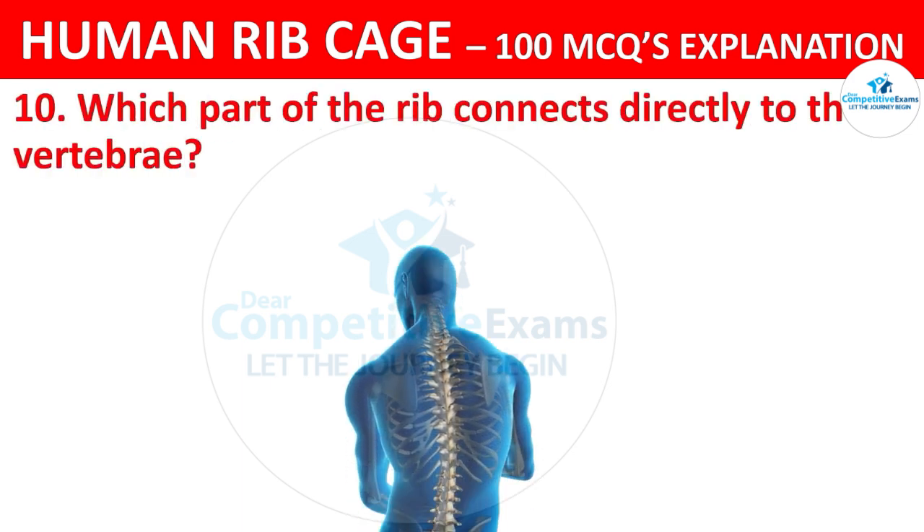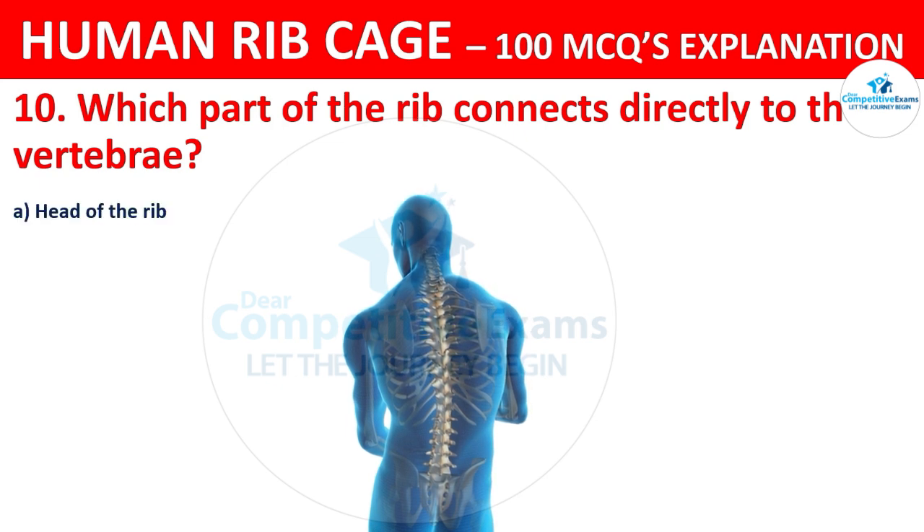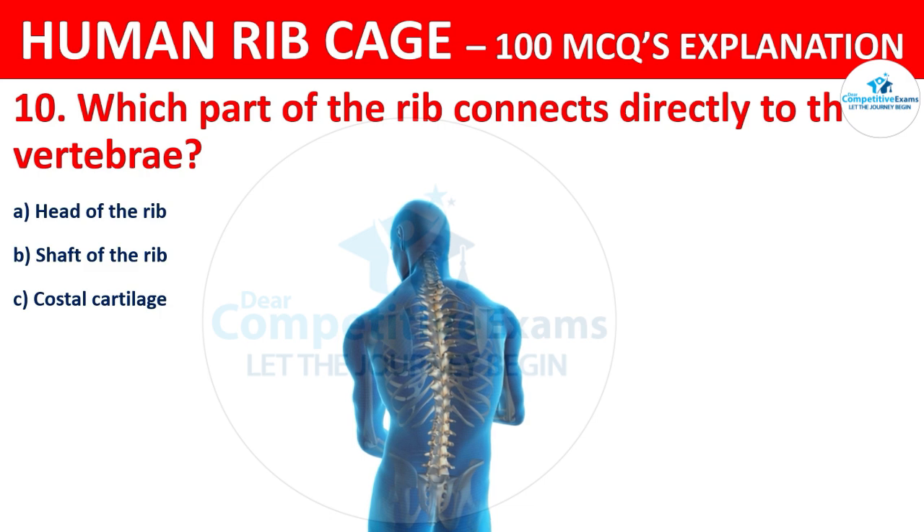Which part of the rib connects directly to the vertebrae? The options are: head of the rib, shaft of the rib, costal cartilage, or xiphoid process.